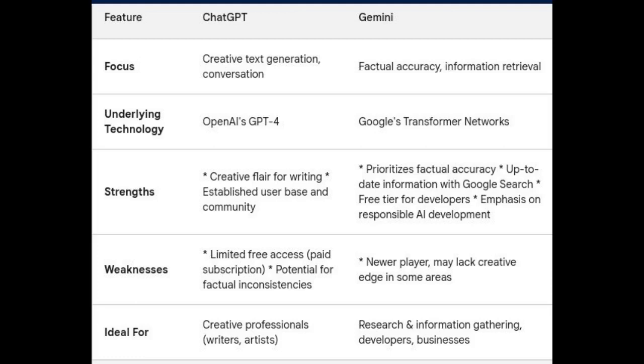Both ChatGPT and Gemini are built on transformer architecture, a deep learning model adept at processing and understanding sequential data like text. However, the specifics differ. ChatGPT utilizes OpenAI's proprietary GPT-4 technology, while Gemini leverages Google's latest advancements in transformer networks. While the inner workings remain undisclosed, benchmarks suggest both models achieve near-human levels of performance on various tasks.